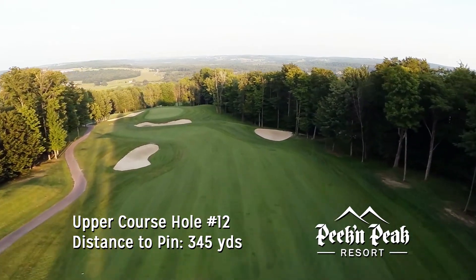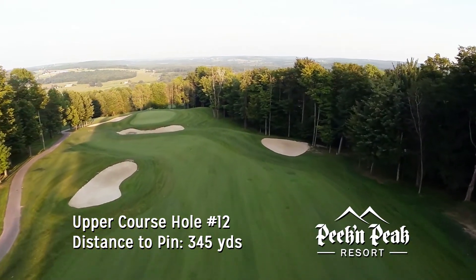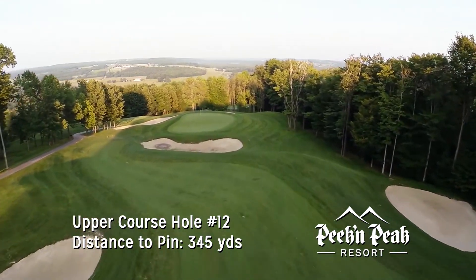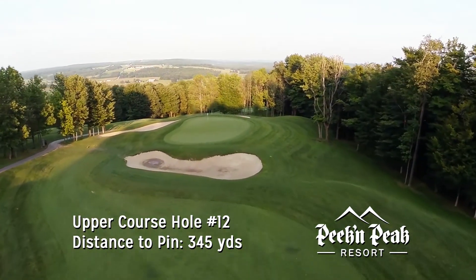The downhill tee shot plays 20 to 30 yards short, making the tee shot important for proper placement. The green slopes severely from back to front, so keeping the ball below the pin is ideal.